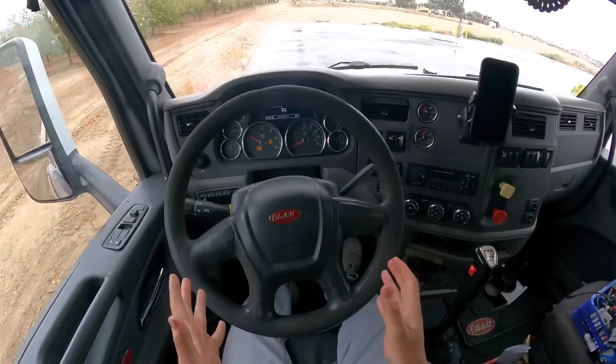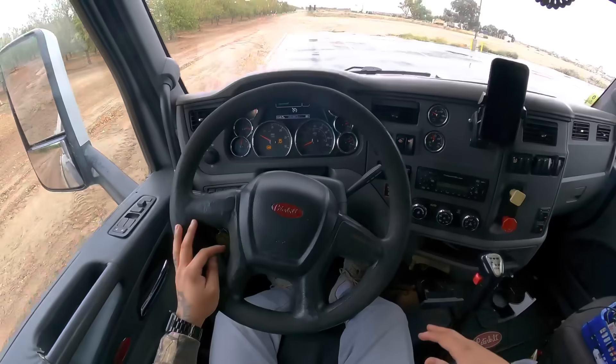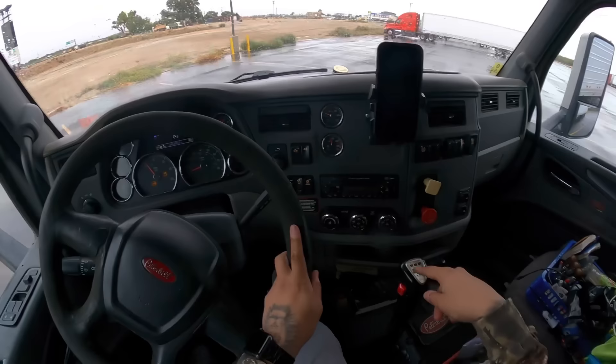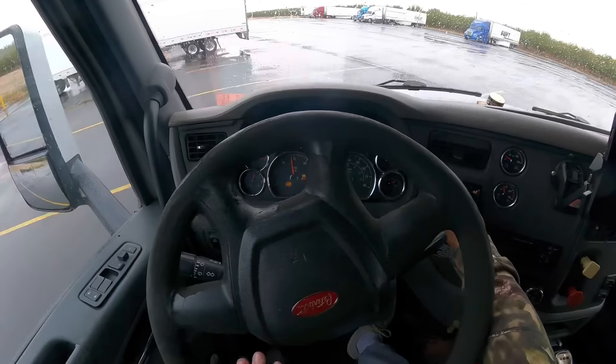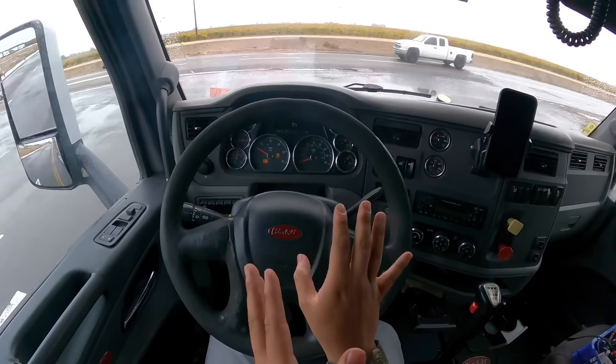Clutch in, now you're in first. Do not let go of the clutch fast or you're going to stall the truck. Let go of the clutch slowly — you'll feel it grab and start creeping, and that's when you start giving it a little bit of gas. It's just like driving a car, just an 18-wheeler with a long 53-foot trailer. I usually like to shift at about 1,400 to 1,600 RPM, depending on whether I'm full or empty.